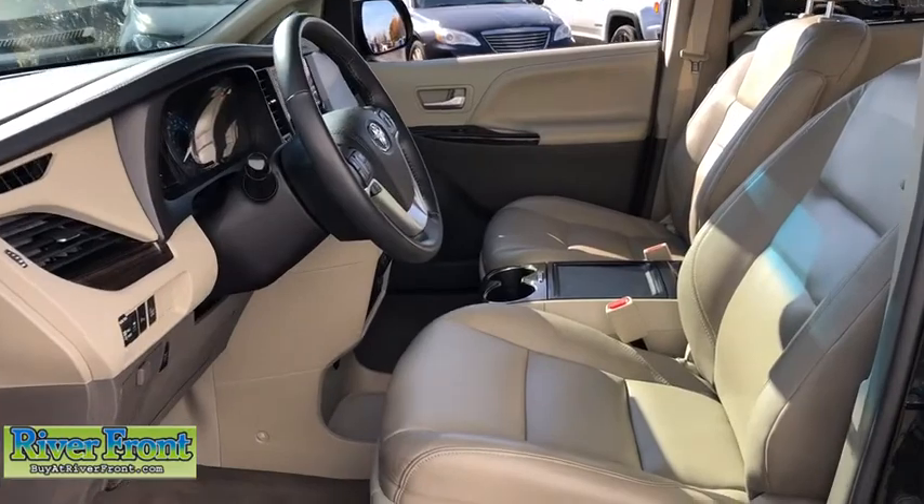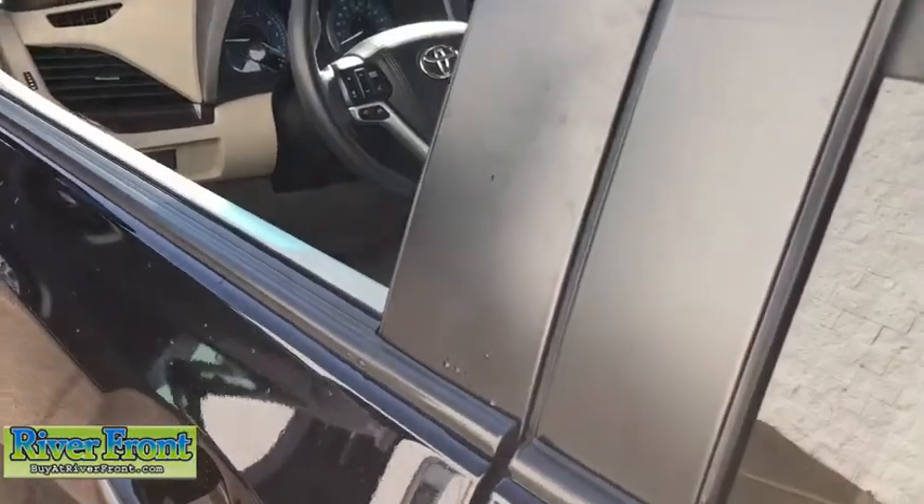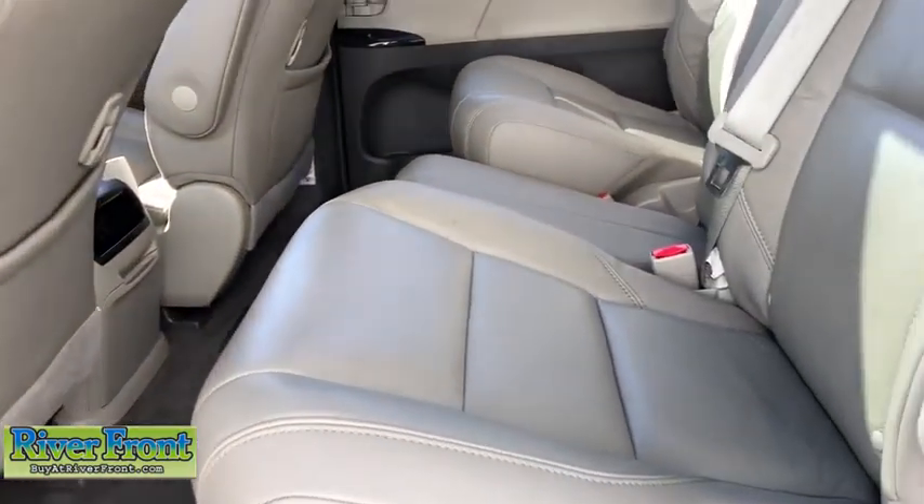Compass, trip computer, power windows, heated front seats, rear window defroster, CD player, fog lights, power moonroof. This isn't just a vehicle, it's an experience, so stop in for a test drive today.